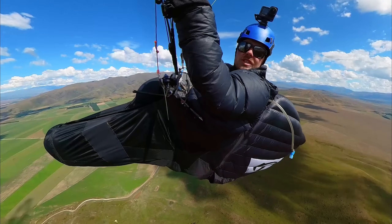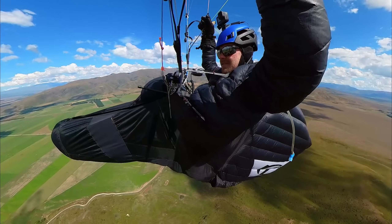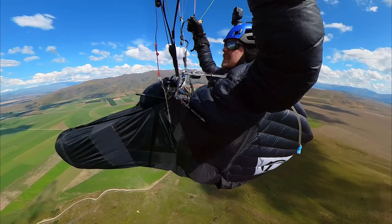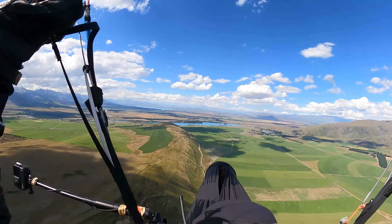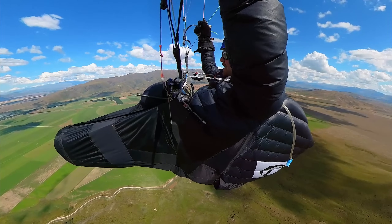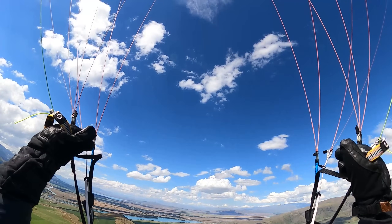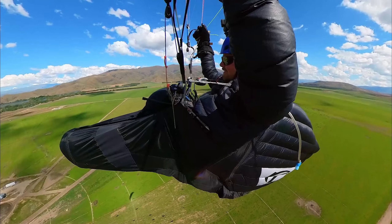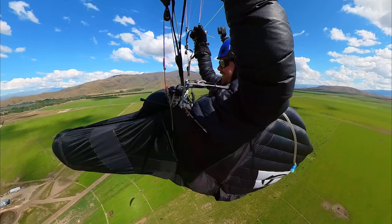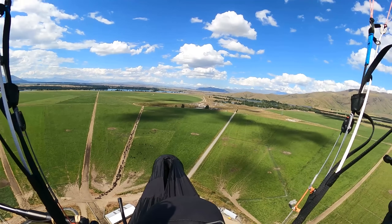I'm approaching Twizel and I feel like I'm getting a bit low. I haven't had a decent climb since I left Magic Mountain — it's been quite frustrating. I'm really hoping I can get a good thermal here. I'm about 1,500 feet above the ground. Might be the end of the road. What a flight — that was hard work. Shame, I really would have loved to fly down the flats.